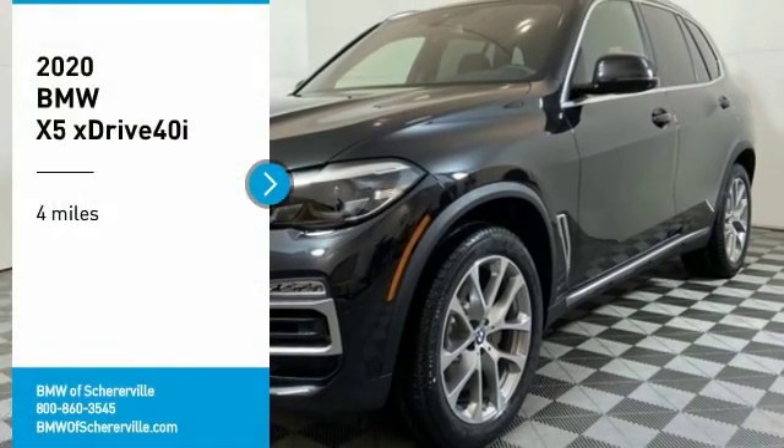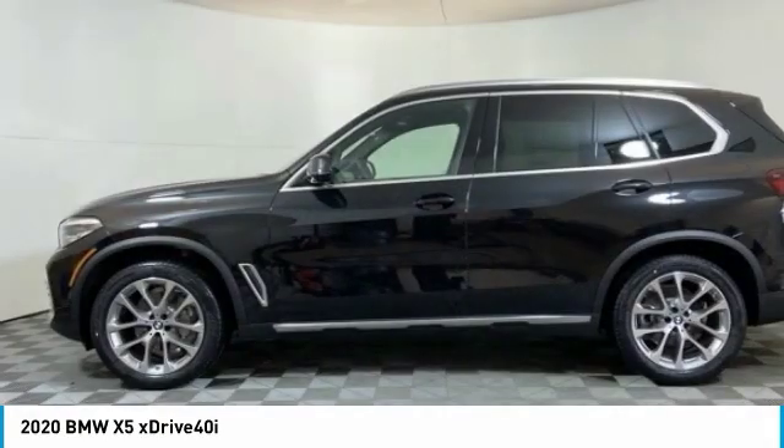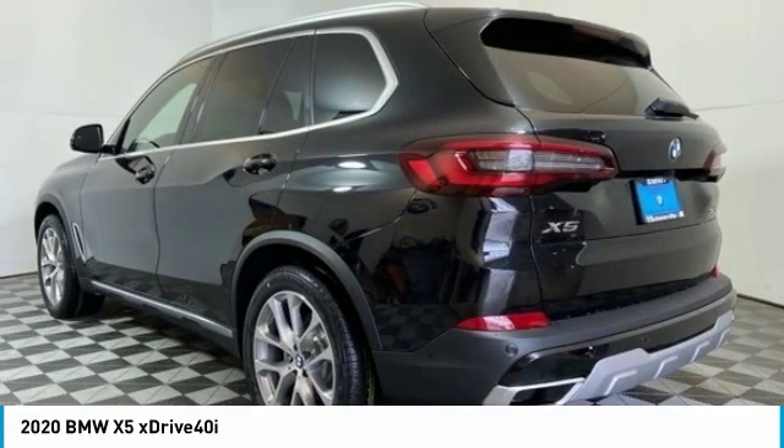Drop by and take a look at the 2020 BMW X5. The BMW X5 is an award-winning performance, space, and efficiency vehicle.